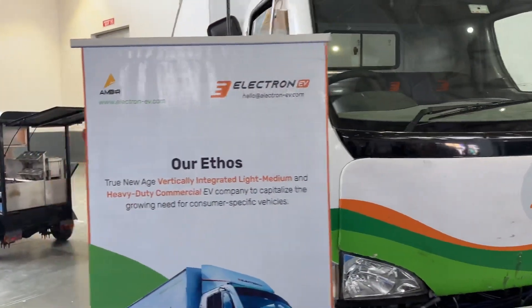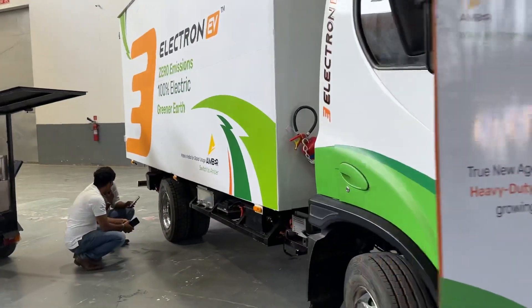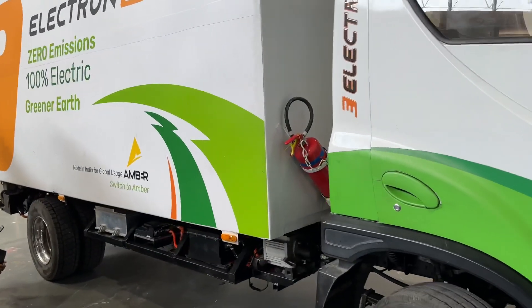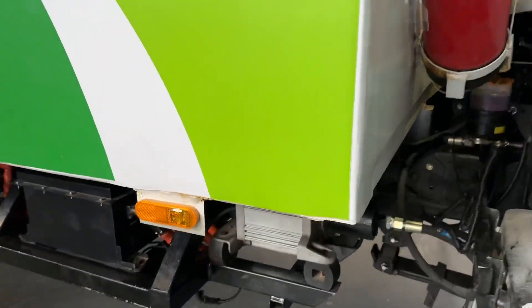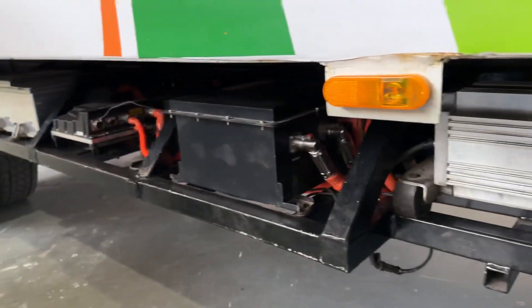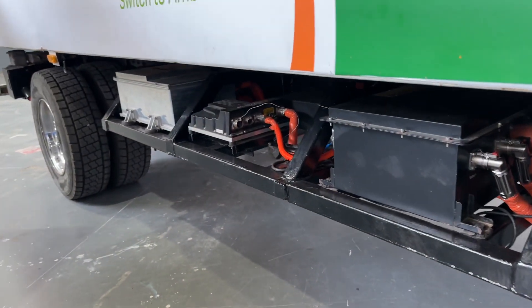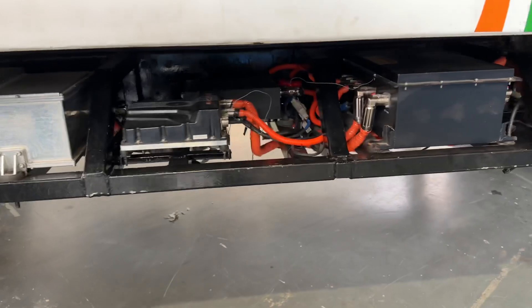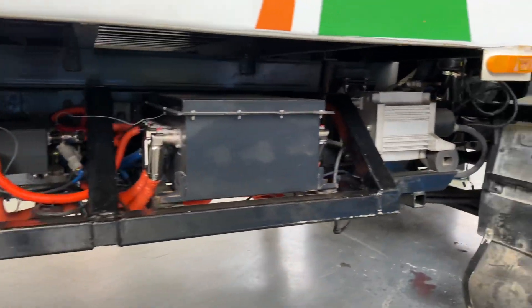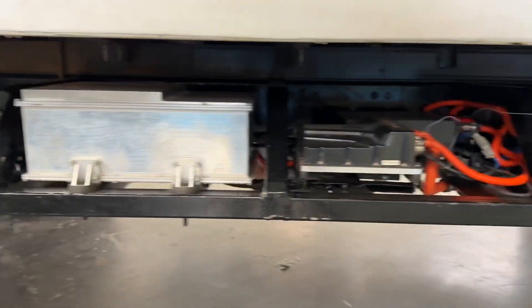They're talking about having a series of industry-first features that make this quite an exciting vehicle for people in the logistics world — people looking at greener and cleaner delivery solutions and having a robust machine that will do it for you.